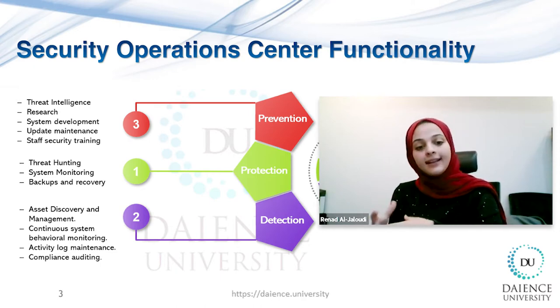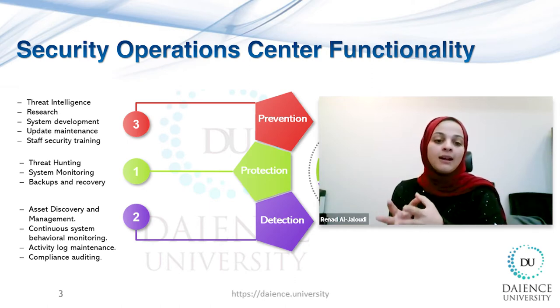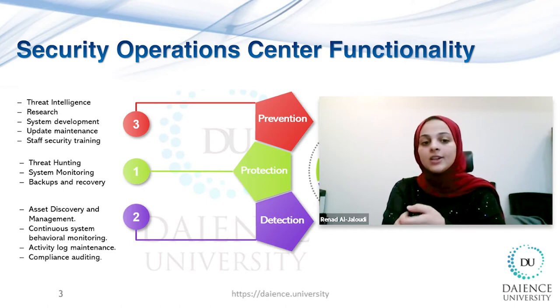If an incident is detected, the Security Operations Center takes the necessary measures to remove the risk, mitigate the damage, and protect the system from similar incidents in the future. Additional SOC detect responsibilities may include asset discovery and management, continuous system behavior monitoring, activity log maintenance, and compliance auditing. The SOC also works on strengthening incident prevention techniques before vulnerabilities are detected, through threat intelligence, research, system development, update maintenance, and SOC security training.